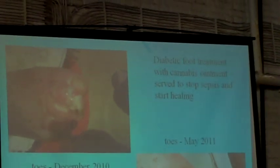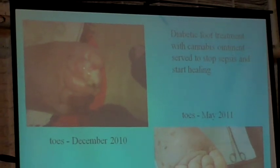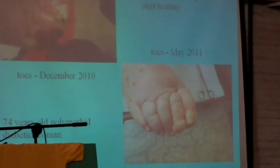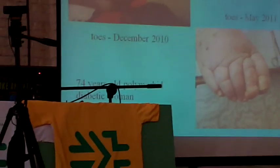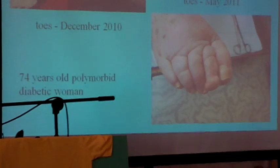In the Czech Republic there is one grower — an illegal grower of course, because there are no legal growers. His name is Dusan Dvoza and he has had many problems with police. He grows cannabis, treats patients, and prepares oil for them. Here is one example: a lady, diabetic, 70 years old, who had diabetic foot.